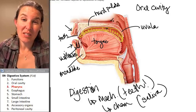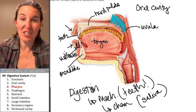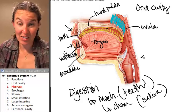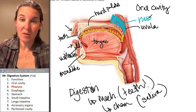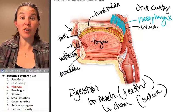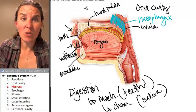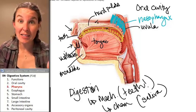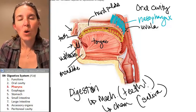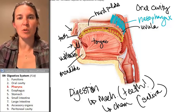Most of the time food is not up here, but this is actually the nasopharynx. The nasopharynx is superior to the soft palate. You have the nasal cavity, which is where air comes into your nose, and that's superior to the hard palate. We'll talk about those cavities in more detail when we get to the respiratory system.